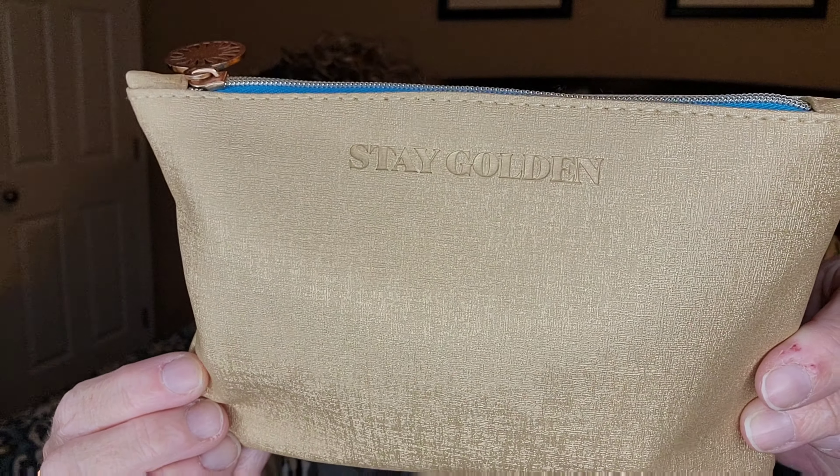Hey guys, it's your gal Jenny Jean. Thank you so much for tuning into my channel and into today's video. We're going to be unbagging my Ipsy Glam Bag — this is the $12 a month subscription box from Ipsy, and this is for July 2021. Their theme is Stay Golden.